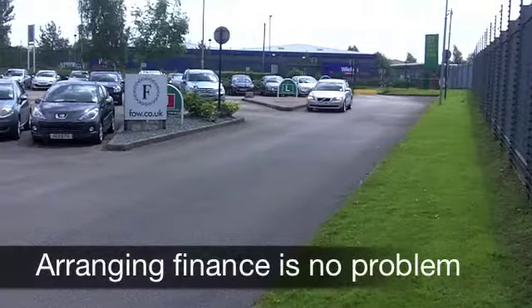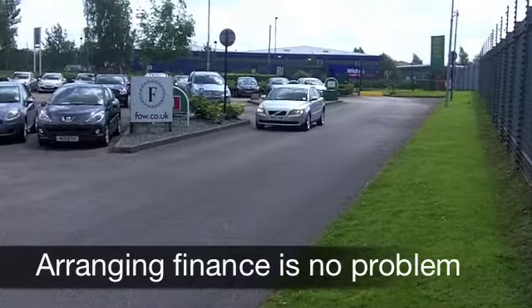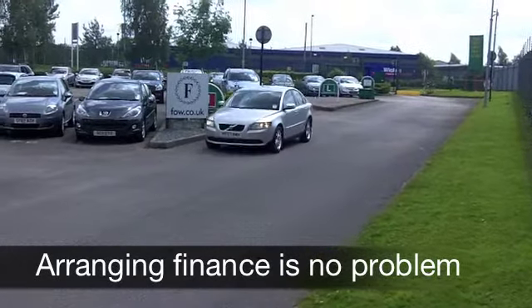Looks good. You've got metallic silver paintwork and alloy wheels. And four doors makes this really accessible, easy to get in and out of.